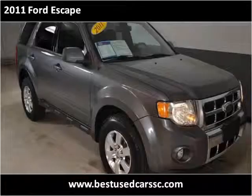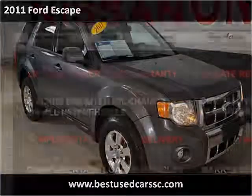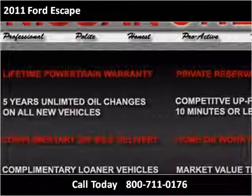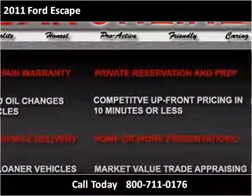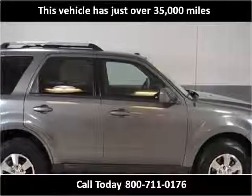This 2011 Ford Escape is available from Hudson Nissan. This vehicle has just over 35,000 miles.